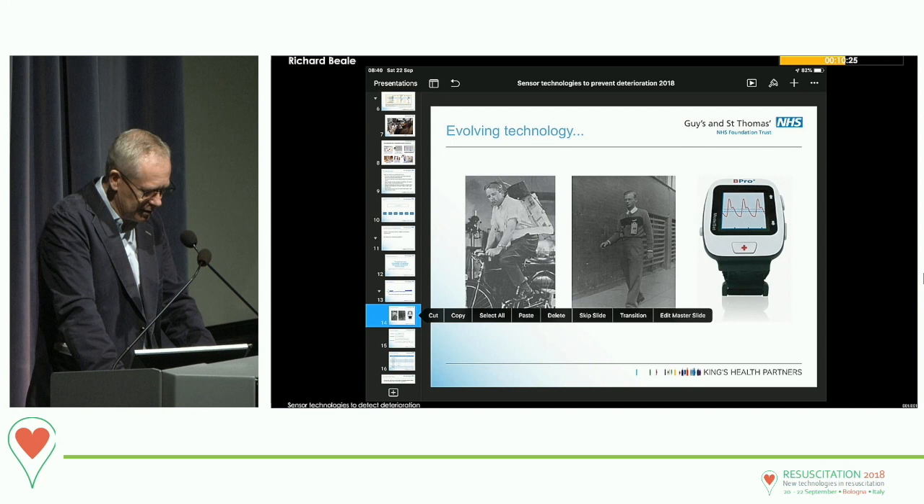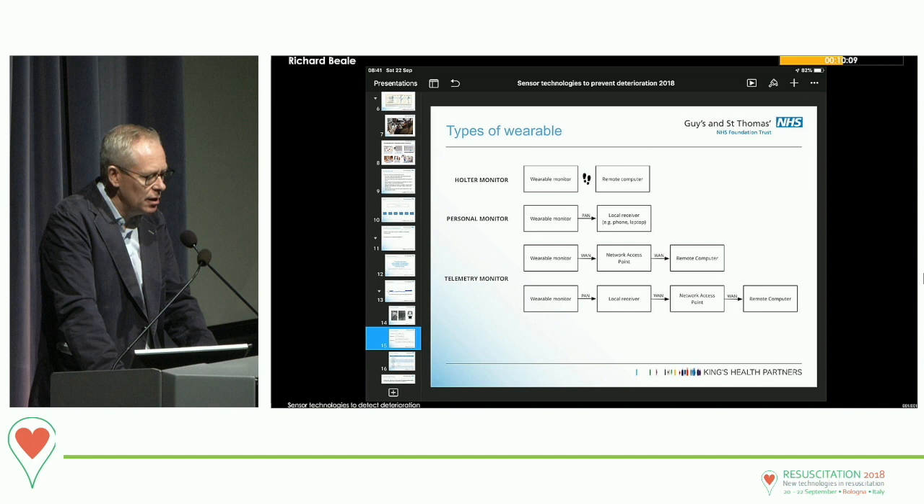Wearable monitoring has been around a long time. It evolves from the highly complicated and unwieldy into the various devices we continue to see emerge today. You can divide these monitors from the Holter monitors familiar in cardiology on the wards right through to various forms of advanced telemetry. The more complicated it is, the more steps in the data acquisition pathway, the more challenging it is to run at scale and make it sustainable and affordable.